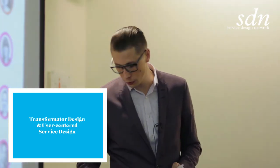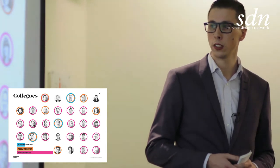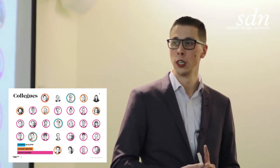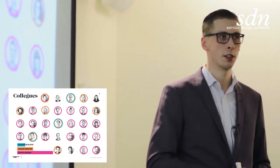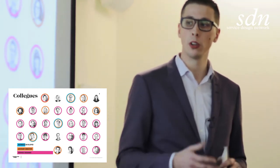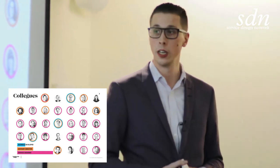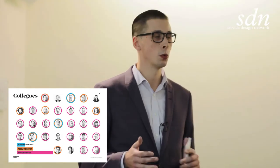So, about Transformator and user-centered service design. This is me and Anton and my colleagues up on the screen. As you can see, most of us are service designers. We have a little bit of different backgrounds — some industrial design, some from marketing, some engineers, some business developers. But we're service designers, and we also have a few business developers and account directors that are with us in the projects.